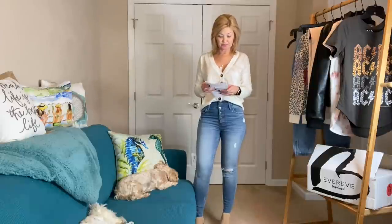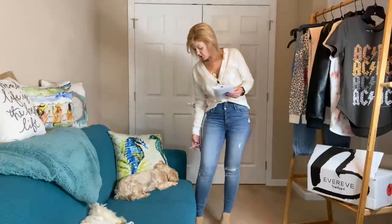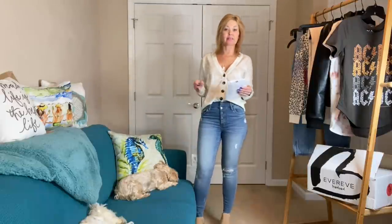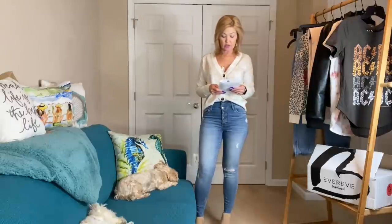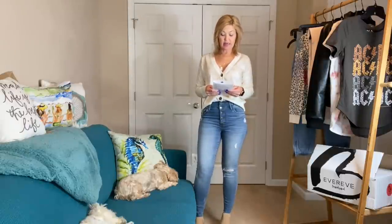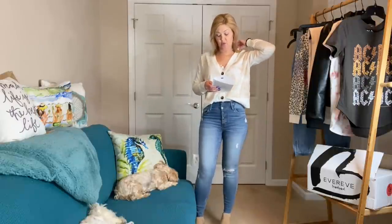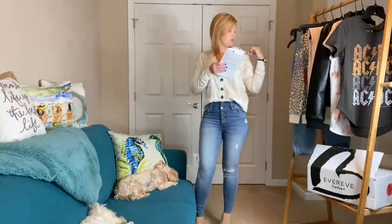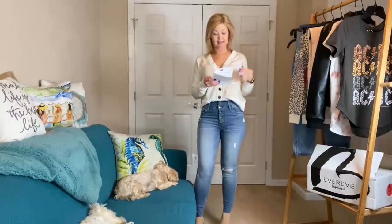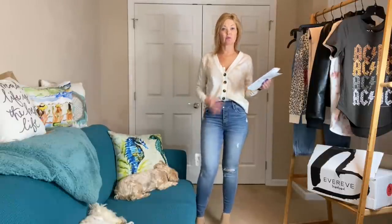For pricing: the Cut From the Cloth High Rise Ankle Skinny is originally $89, my price $64. If I keep four or more items that would be another 10% off. The Let's Hang Cardi by Sanctuary — originally $99, my price $71.28.